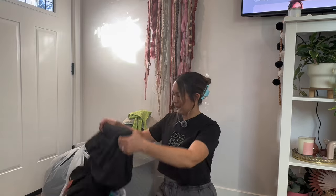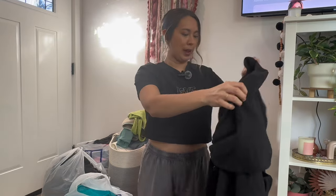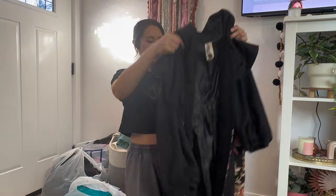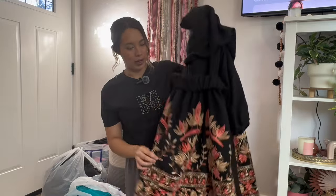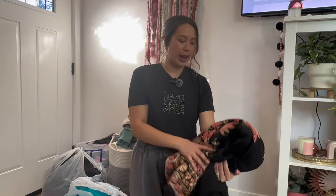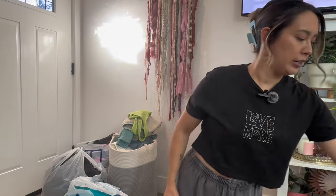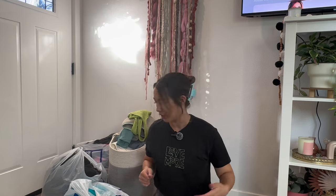Bag number one. Starting off with this amazing jacket by Artka. I loved the embroidery — so boho. I love this jacket so much. This one I think is going to be good for a story sale and to list. I'll put it in my story sale bin first and then list it later.